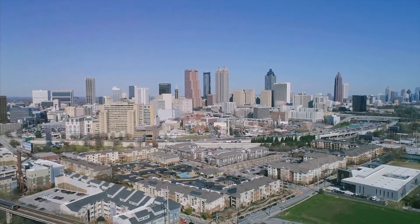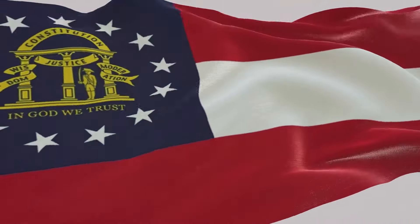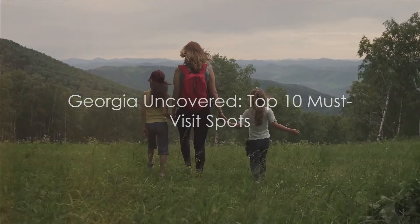So there you have it — the top 10 places to visit in Georgia. From the historic charm of Savannah to the urban oasis of the Atlanta Botanical Garden, each spot offers a unique slice of Georgia's rich tapestry. Whether you're a history buff, a nature lover, or an urban explorer, Georgia has something special to offer you. Happy travels!